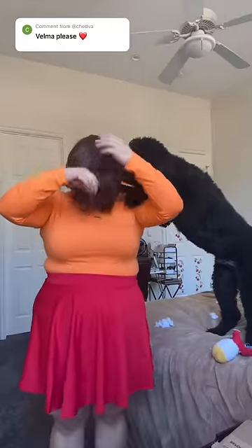Now time for the wig — no need for the wig cap. Everyone say hi to my own personal Scooby-Doo. This is Moose. Moosey, it's me!